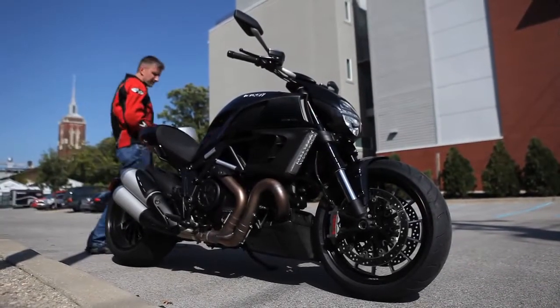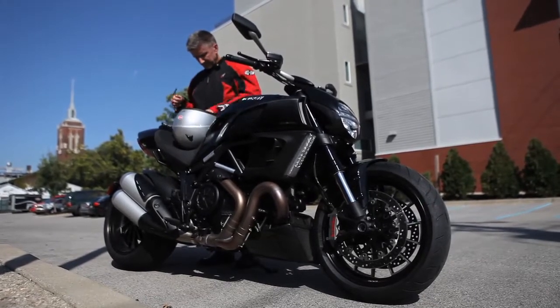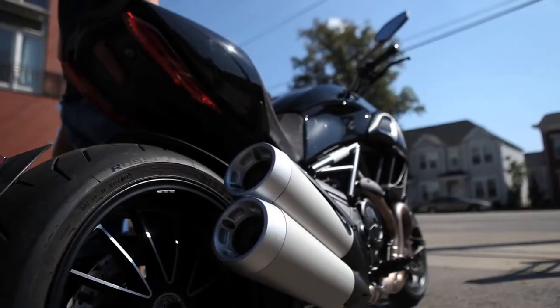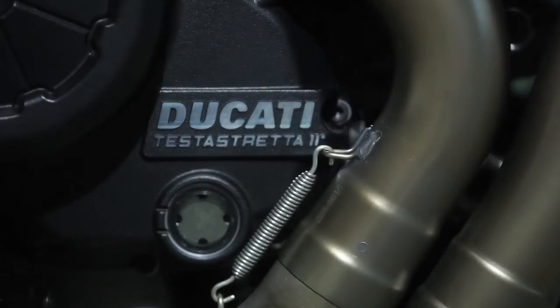This is kind of a big moment. We're getting to drive or ride a 2011 Ducati Diavel. This is the hottest bike out there. It's got 162 horsepower. It looks just awesome.